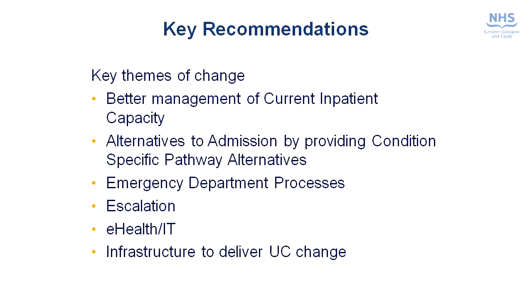In terms of the key recommendations of the report, there were a number of issues that we identified. These were that we needed to manage our current inpatient capacity better, that we needed to look at alternatives to admission by providing condition-specific pathways, we needed to look at our emergency department processes to make sure they were operating as efficiently as possible, we recognised there was a big role for e-health and IT to support us, and that we needed to better develop the infrastructure to deliver unscheduled care change without always relying on inpatient beds.